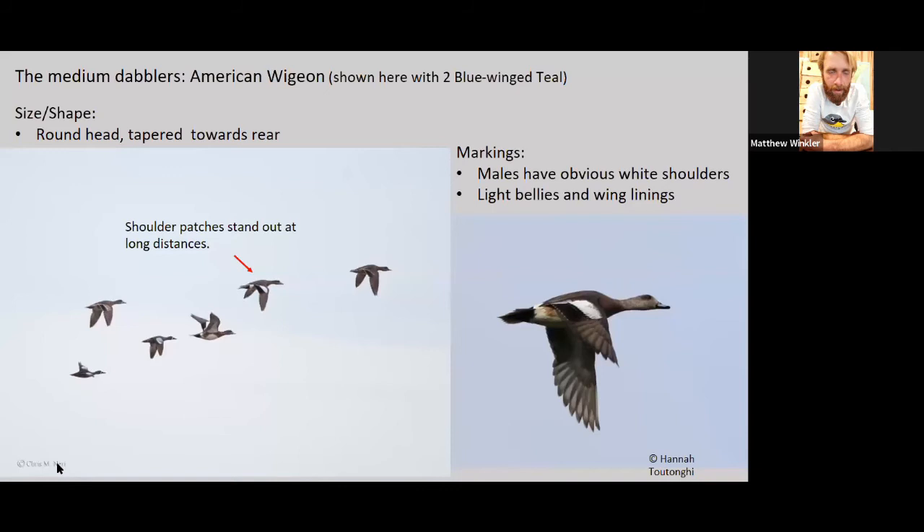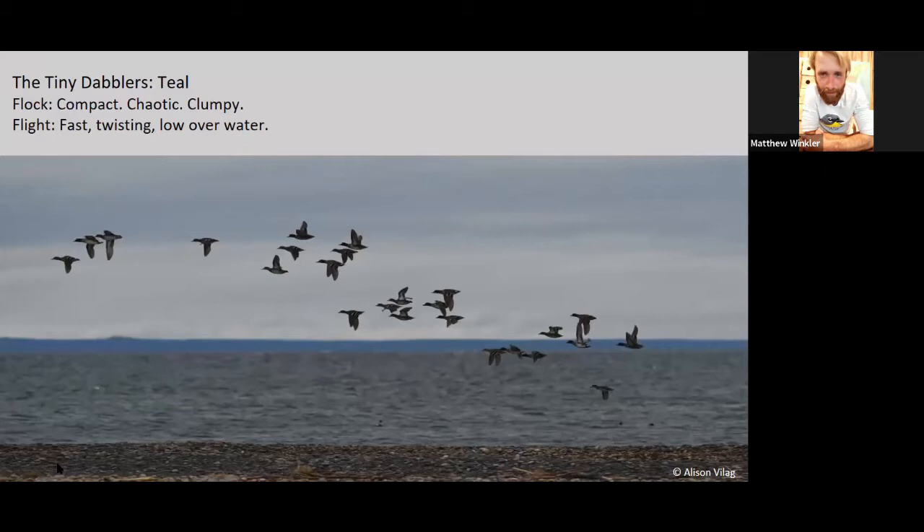I mentioned the shoulder patches stand out, which is always a good one to look for, along with a fairly rounded head. Some of the detail like head shape is pretty detailed and is something you'll pick up on after you look at several duck flocks. The more ducks you look at, the better you get — and that's good.